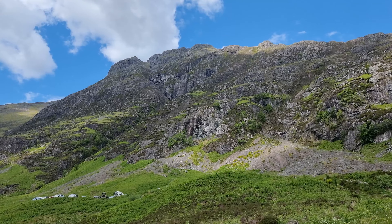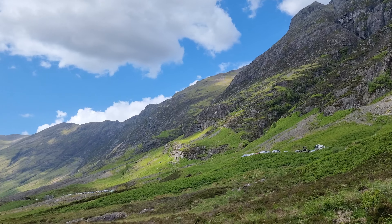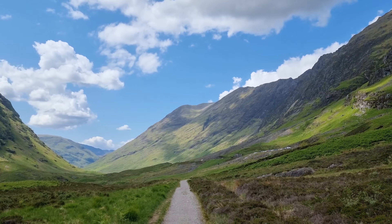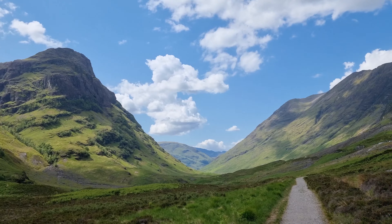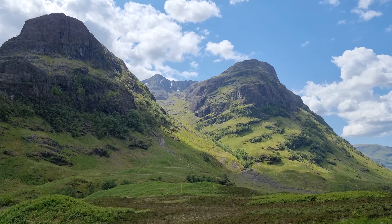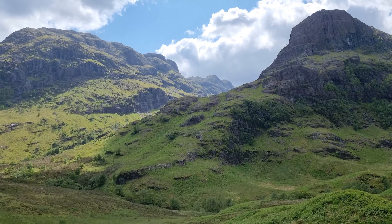Probably one last panorama — the view from the bottom. This is looking up at the Three Sisters, and the Lost Valley is up that one.